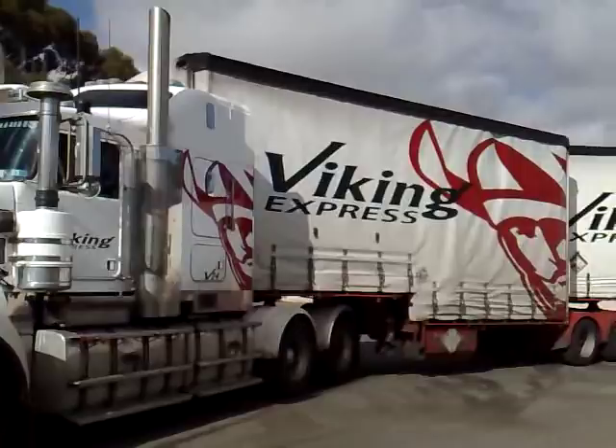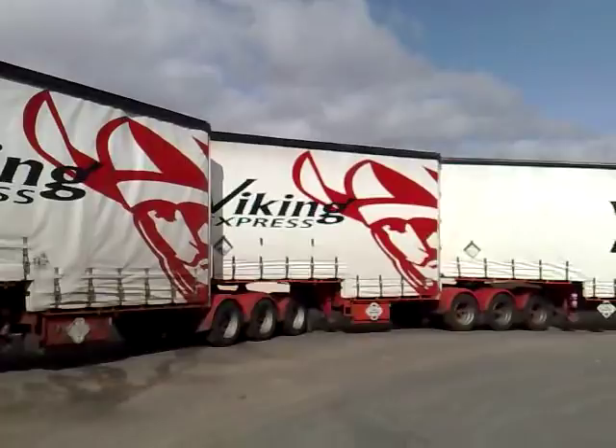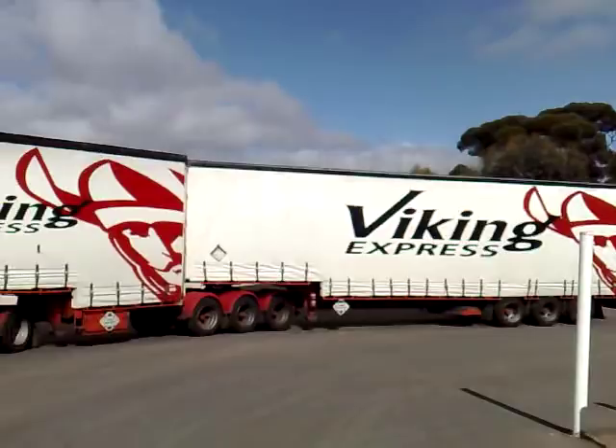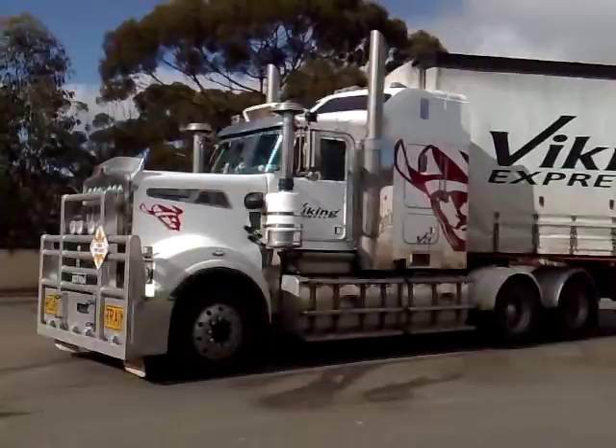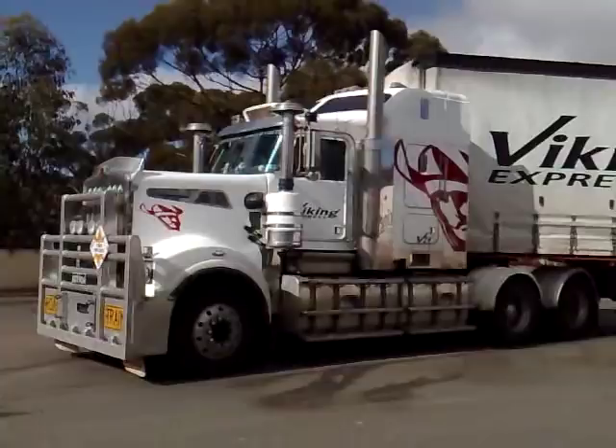2A trailers and the B trailer. You don't normally see along those truck hauling road trains, but that's our job to do this today. There you see it. Have a good day.